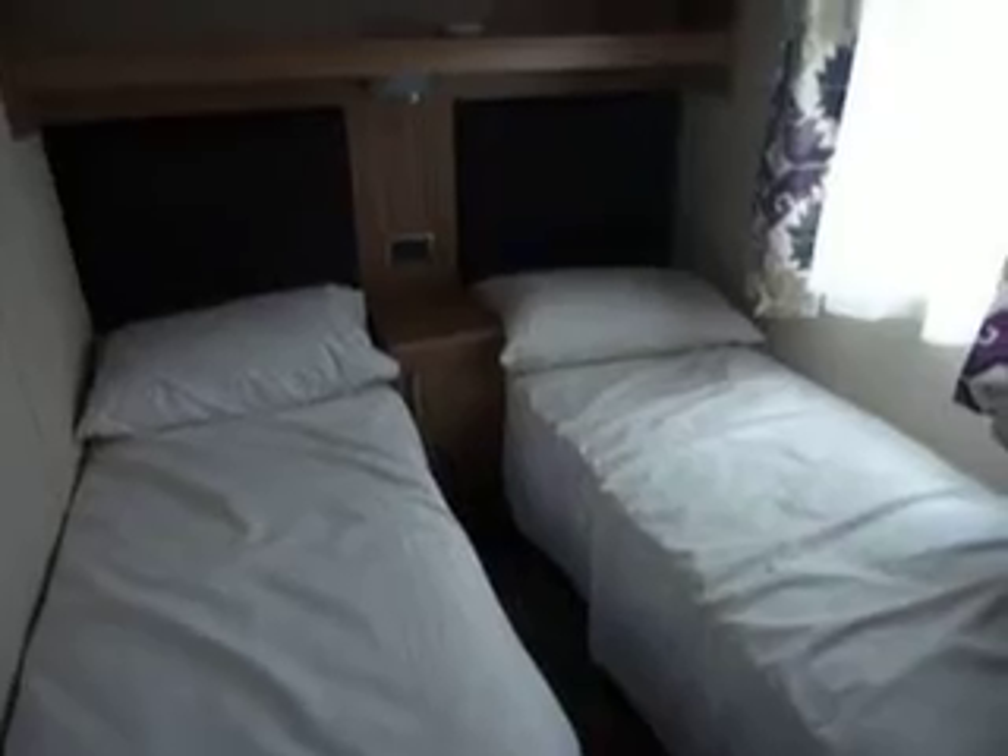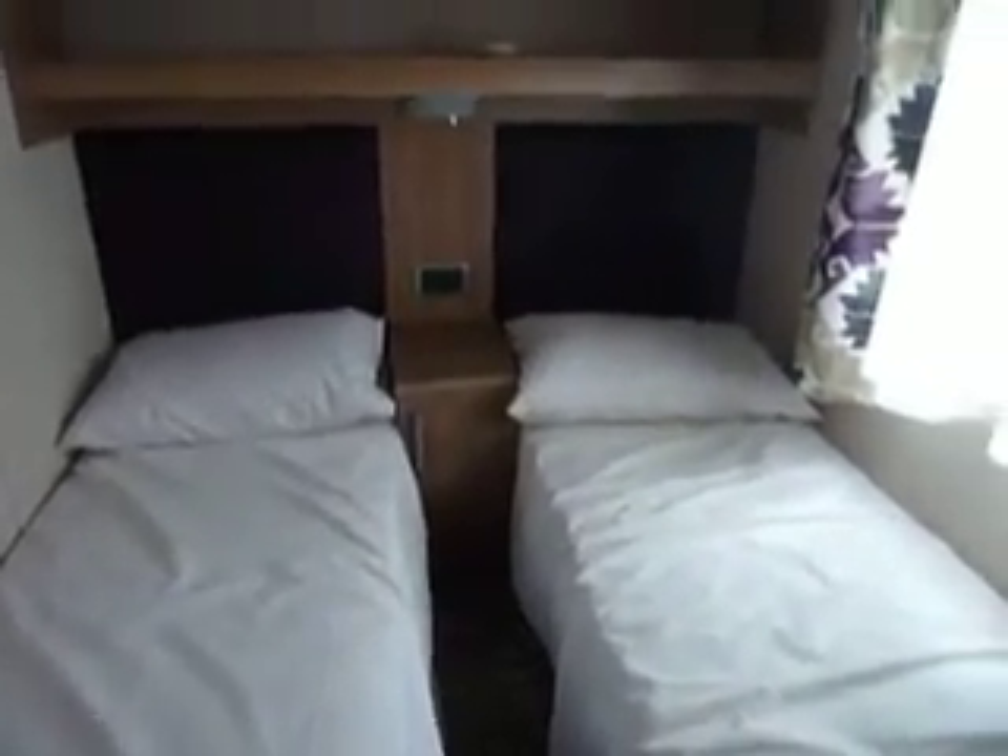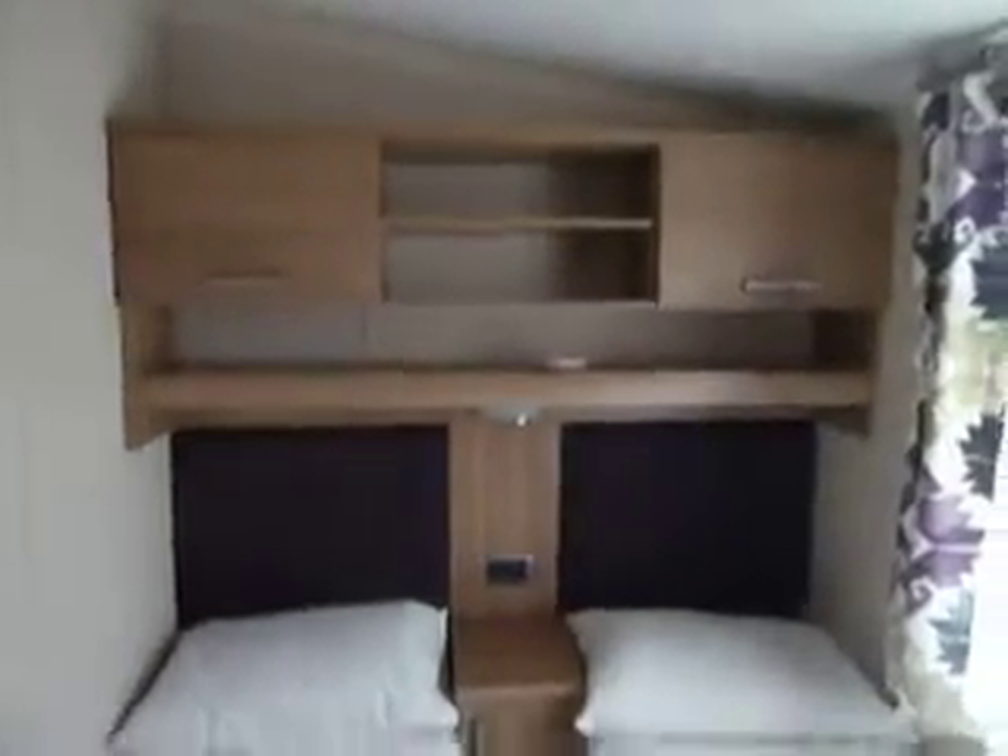Entrance into the twin bedroom with a full-length double wardrobe. There are two twin beds with the ability to move the centre cupboard and push the two beds together to make a double should you wish, plus overhead storage.